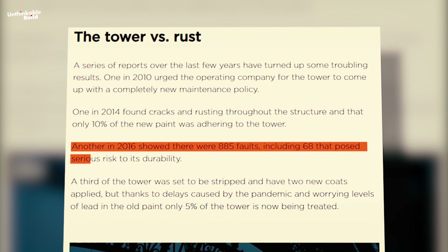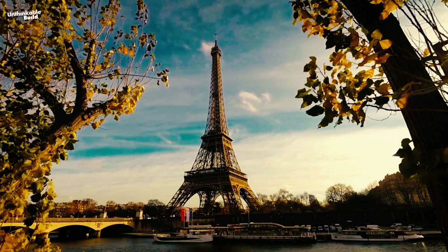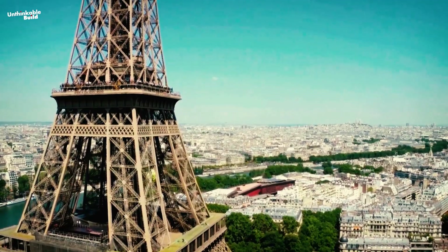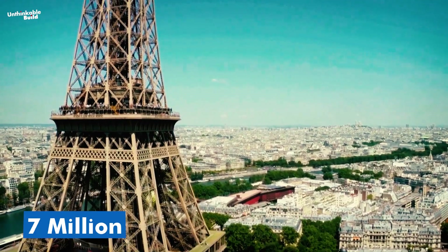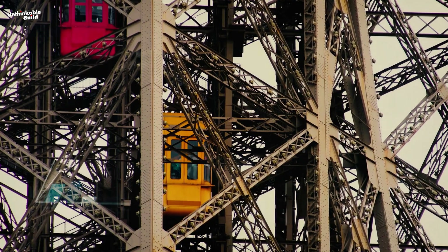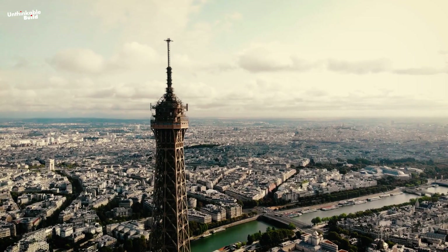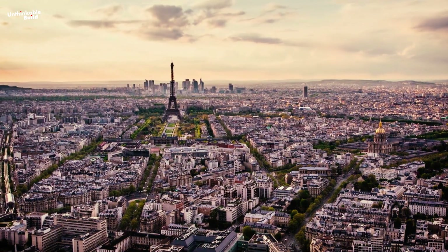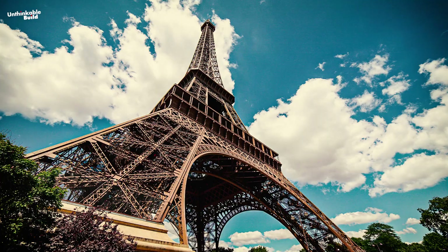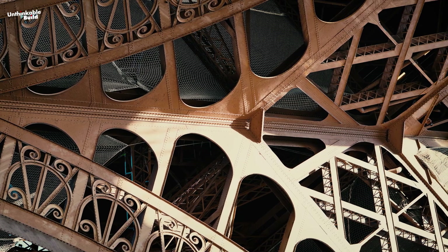68 of those faults were serious enough to threaten the Eiffel Tower's long-term durability. The operating company is reluctant to close the tower for extended periods, given that it draws 7 million visitors annually and generates nearly $108 million in revenue, though operating costs often exceed that amount. While the Eiffel Tower remains safe for now, the tower is made of puddle iron, a material that could last forever if properly maintained.